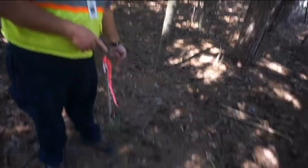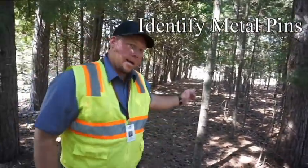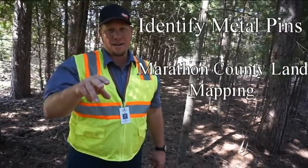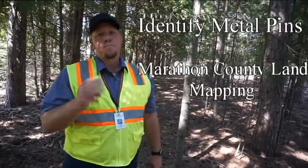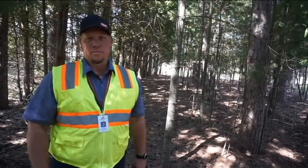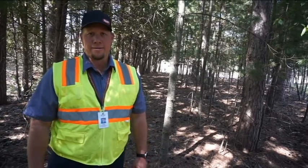So to summarize: one, go hunting around the property edge and see if you can find some metal pins like these. Two, go to Marathon County's land mapping service. Three, if those fail, find a surveyor - get the Google out and search 'land surveyors near me' - that should do the trick. Thanks, take care.